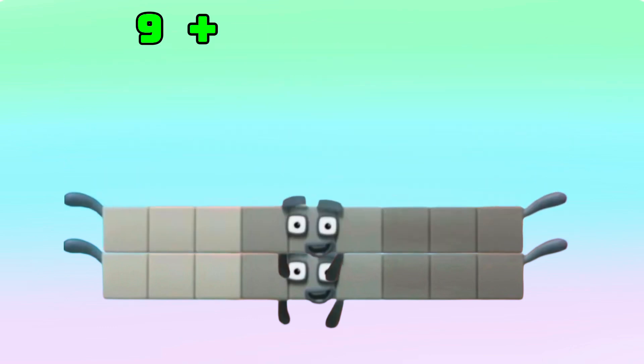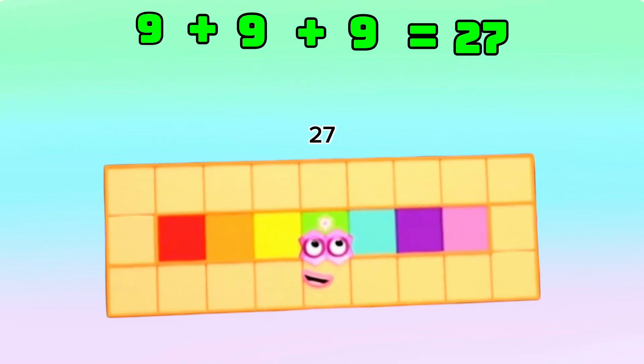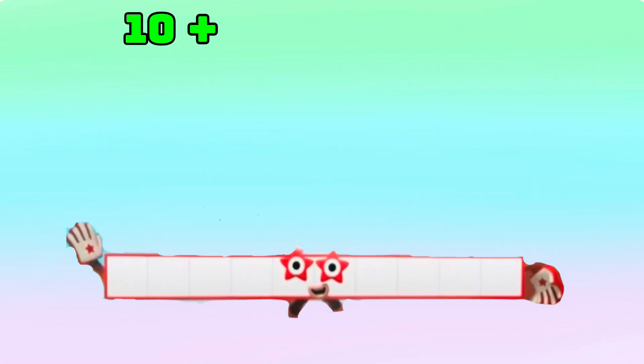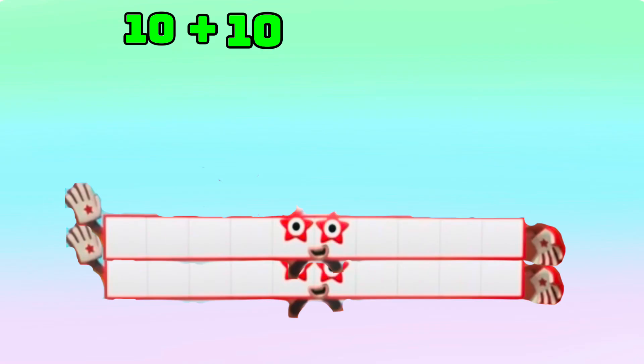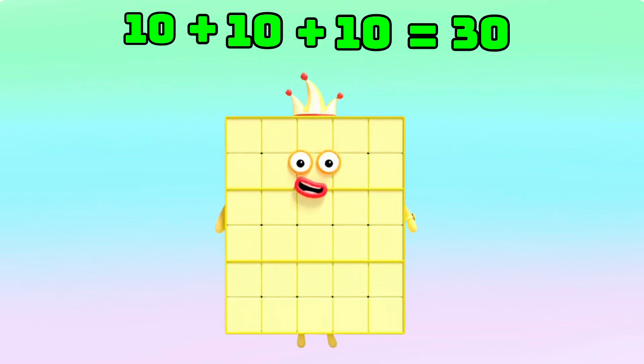9 plus 9 plus 9 is equals to 27. And lastly, 10 plus 10 plus another 10 is equals to 30.